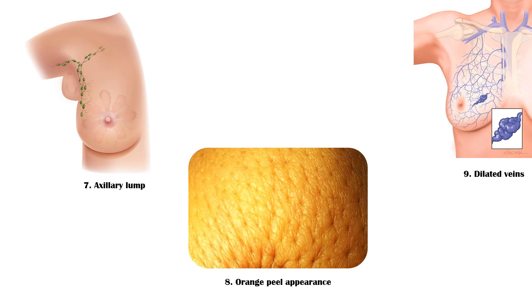Pain and discomfort are typically not present in breast cancer, and presence of a lump does not necessarily indicate that it is a cancer. However, if the lump is hard, irregular in shape, and is fixed to the muscle or skin, it is more likely to be a malignant lump.